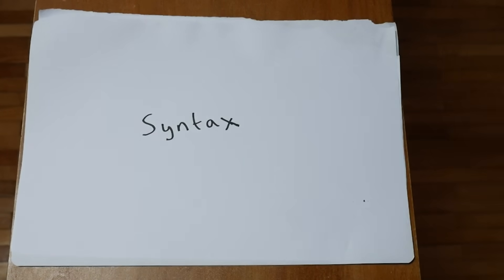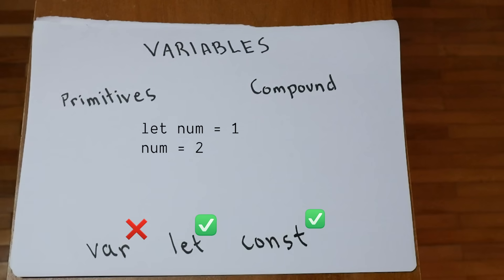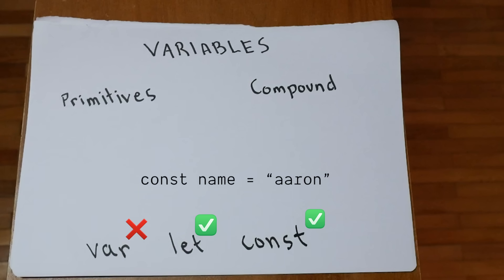Let's talk about the language itself. Variables hold either single-cell primitives or compound data. Primitives are usually numbers, booleans, or strings of text, while compound data is held by arrays and objects. In modern JavaScript, we use the keywords let and const to declare variables. If you plan to change it later, use let; otherwise use const.